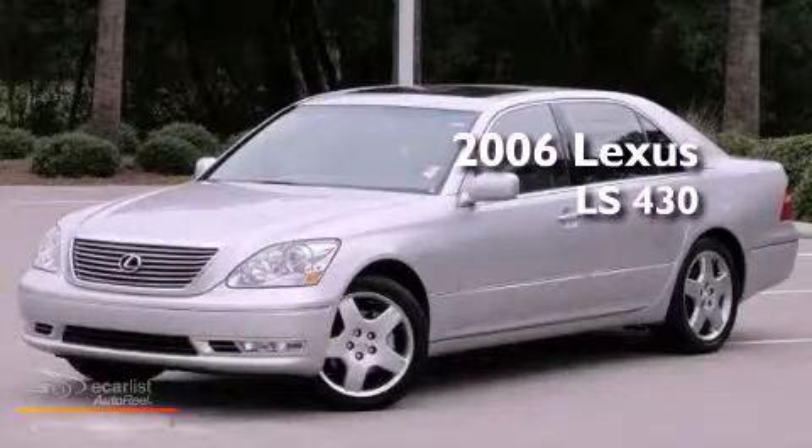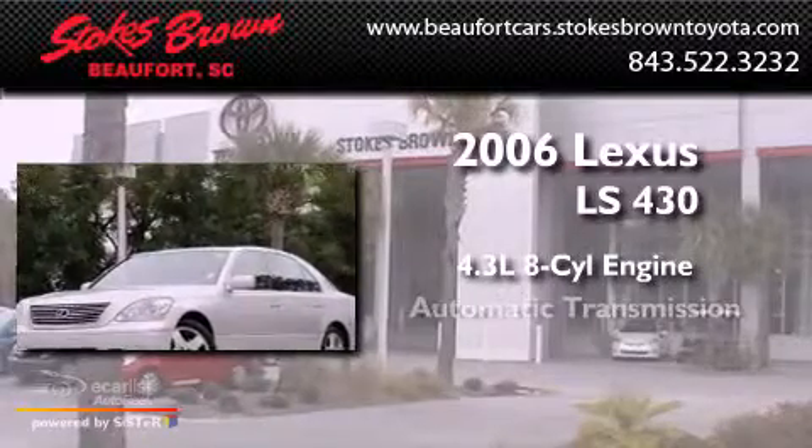This is a 2006 Lexus LS430. It has a 4.3 liter 8-cylinder engine and an automatic transmission.